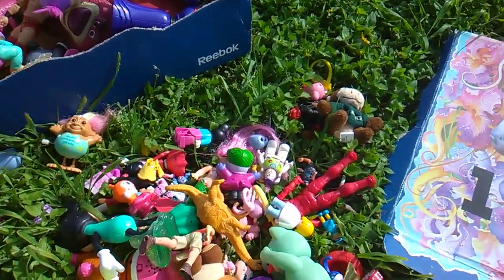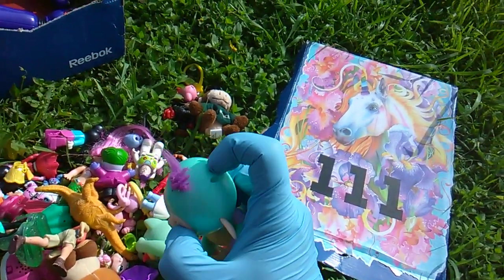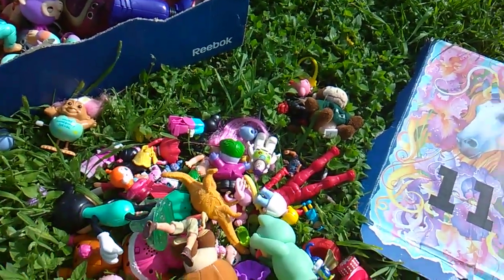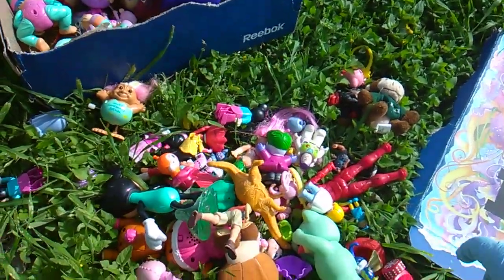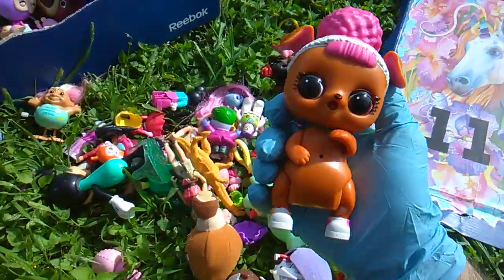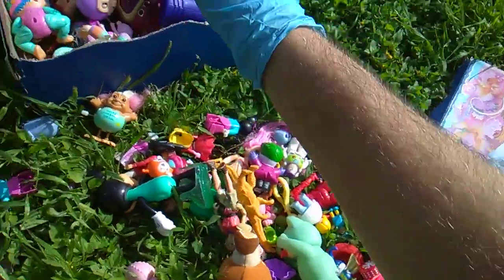There's some Minis in here too. There's three of the regular size electronic ones. And here's a Mini. And here's another one of those things. M.G.A. Not something I collect.